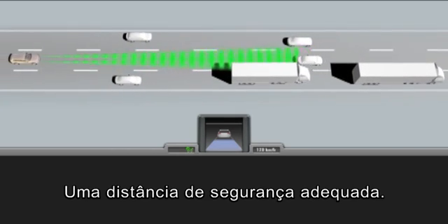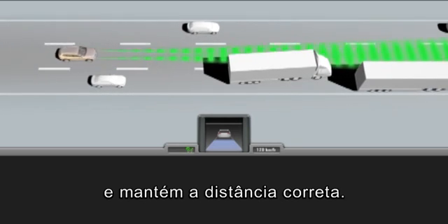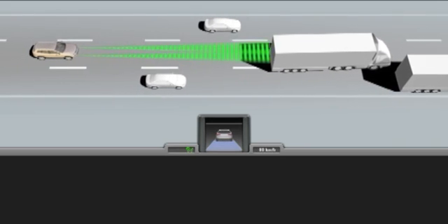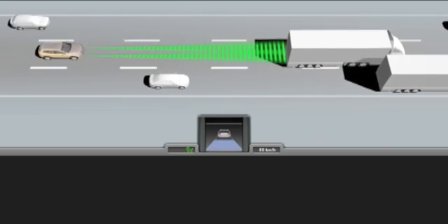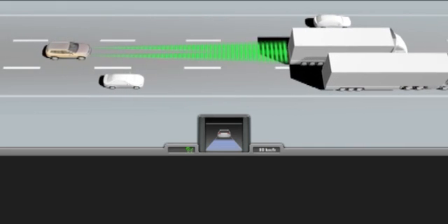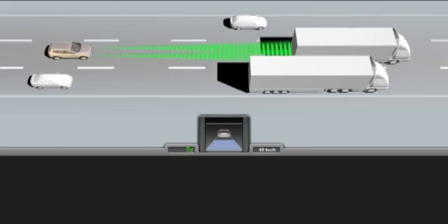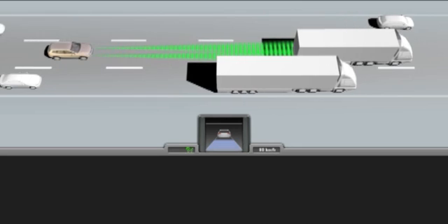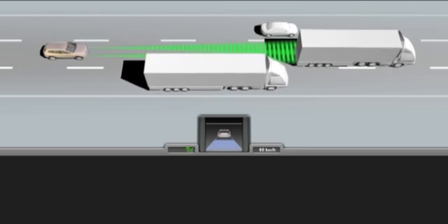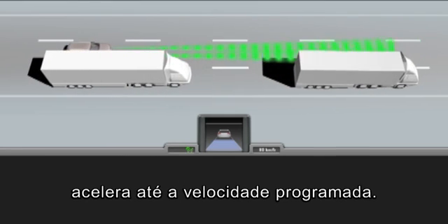Inadequate safety distance: the distance control system reduces the speed and maintains the correct distance. Once the lane is free, the distance control system accelerates up to the preset speed.